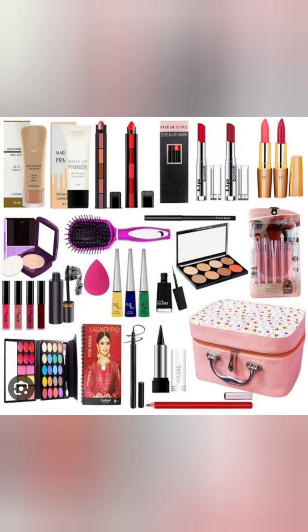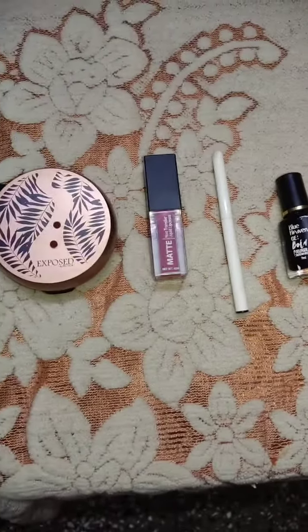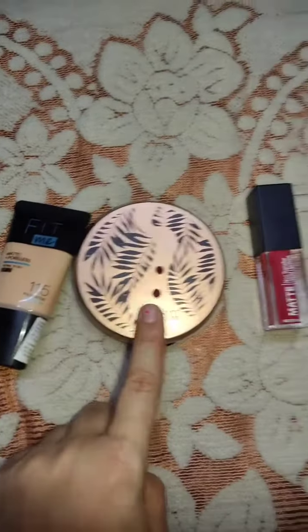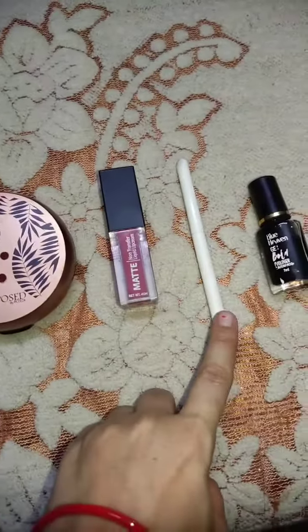Hello friends, welcome back to my channel! I am going to share my makeup challenge with you because I had to go to a wedding and I had to be prepared for it. I said let me share a video with you. I have used very basic makeup — it is possible that you are beginners, so this will help. So let's start the makeup!